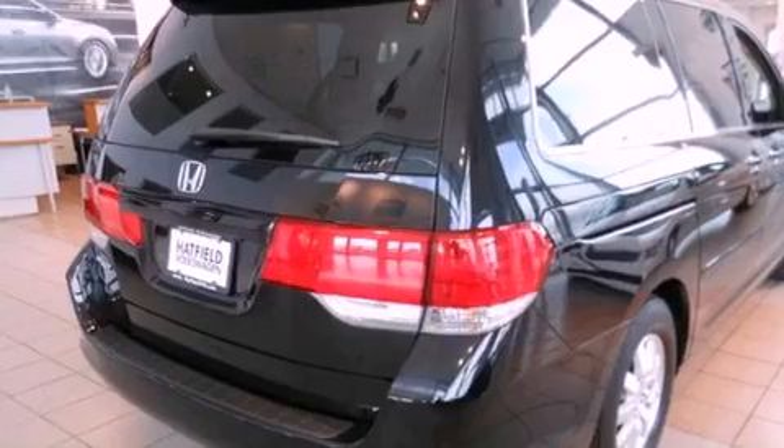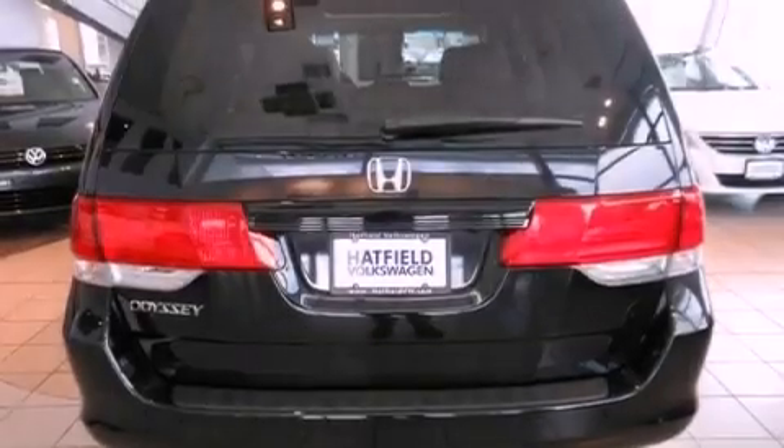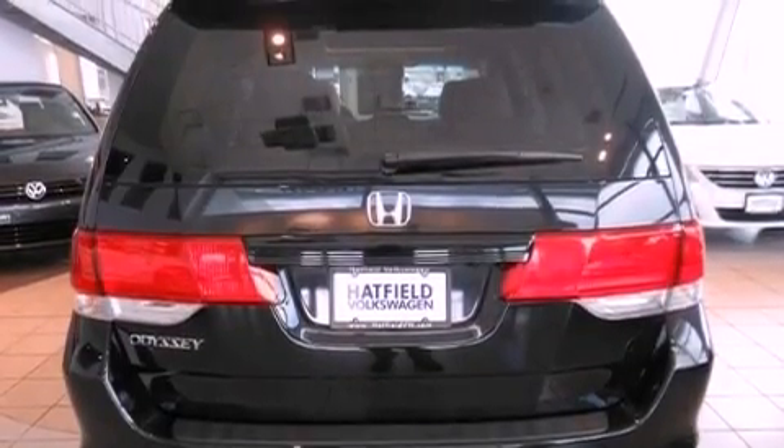Features include a power moonroof, heated front seats, cruise control, a CD player, a leather-wrapped steering wheel, and a passenger side vanity mirror.